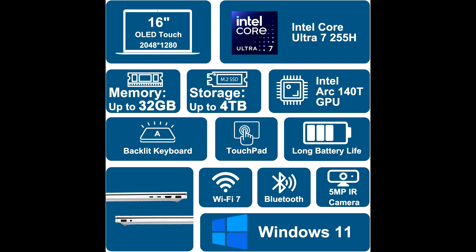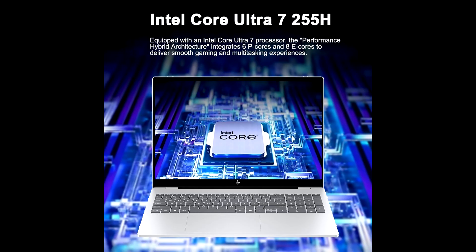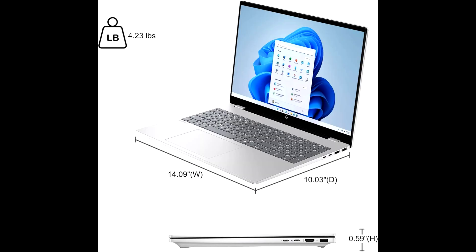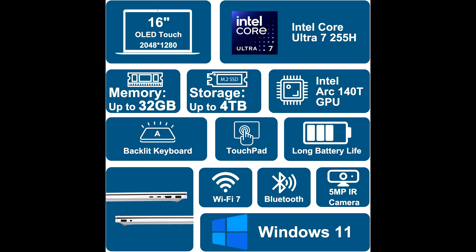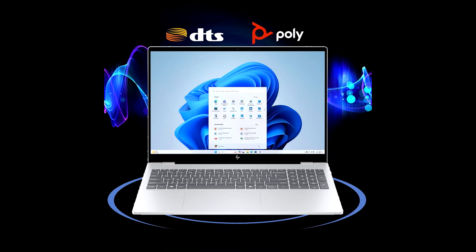One of the key highlights of the Omnibook 7 is how it integrates AI into everyday productivity. Thanks to Windows 11 with Copilot, you can streamline tasks, get smart suggestions, and use AI-driven features directly within your workflow. Plus, the included ICP hub gives you a central place to manage your apps and tools efficiently. For professionals, the IR camera with Windows Hello support is a great addition, giving you secure, fast logins with facial recognition. And with a backlit keyboard, you can stay productive in any environment, whether you're working late nights or on the go.